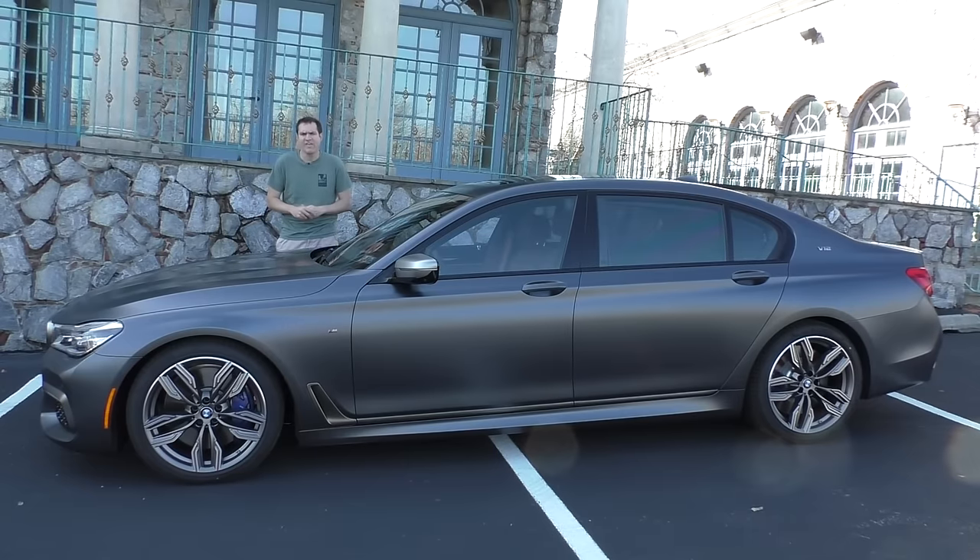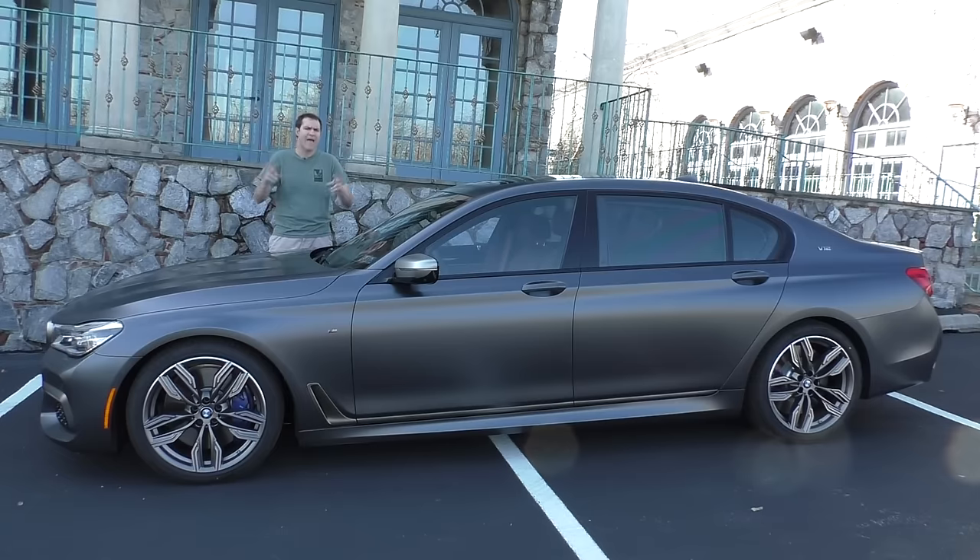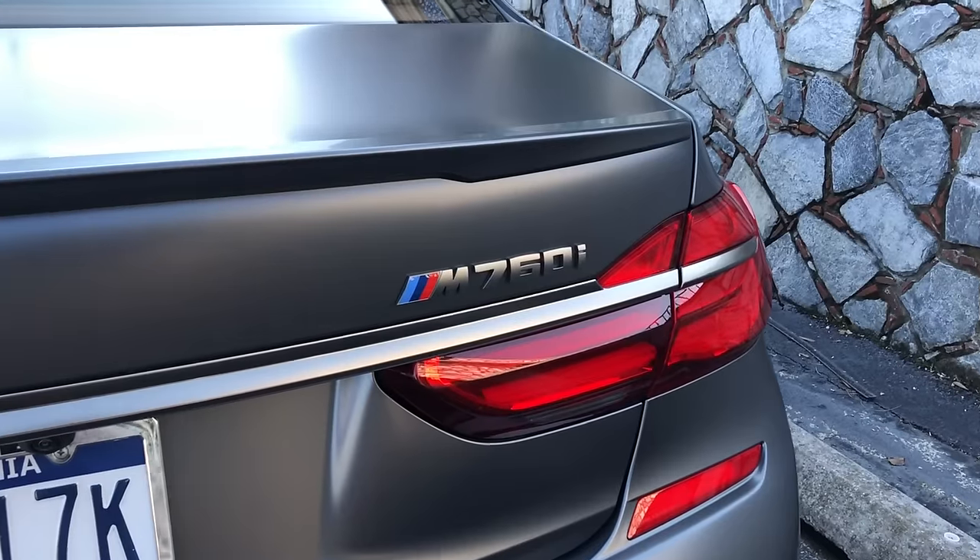BMW has never made an M7 with the full M treatment from their high-performance division, like the M3 and the M5. They figure it's a little too large and luxurious to become an M car, but in recent years they have lent the M badge to some other models — the M240 and the M550, for example — to create sort of half M cars, and that's exactly what they've done here with the M760.